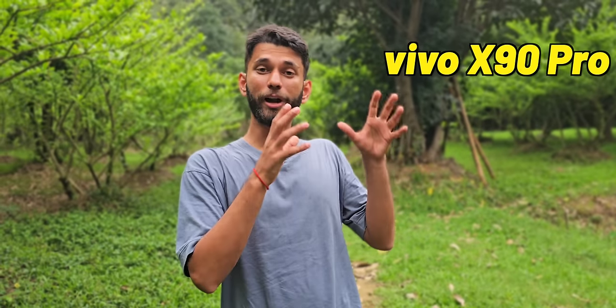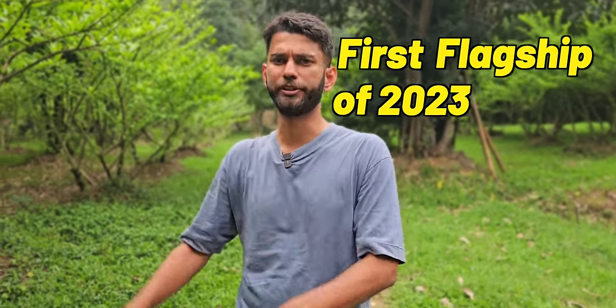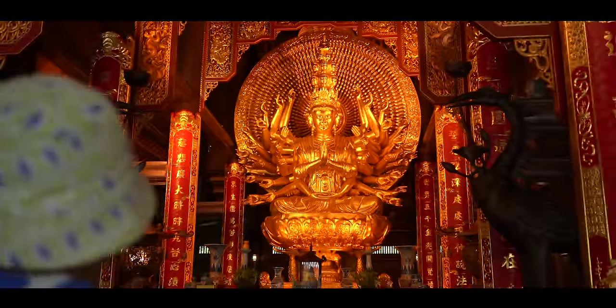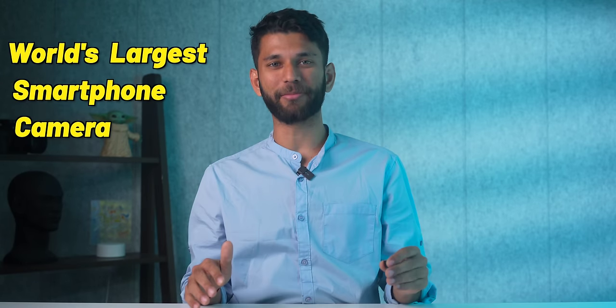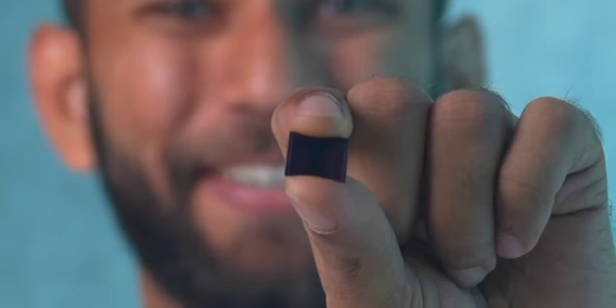Vivo has just launched their Vivo X90 Pro and X90, their first flagship of 2023. We are here in Vietnam. The Vivo X90 Pro has the world's largest smartphone camera sensor. It might look tiny, but for a smartphone, it's really big.